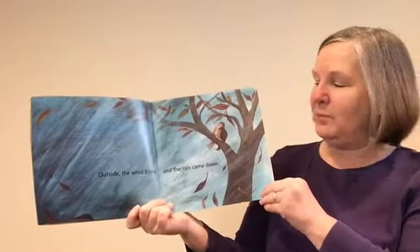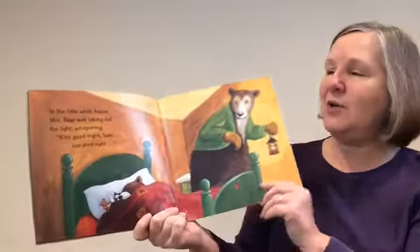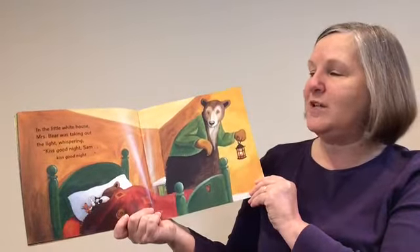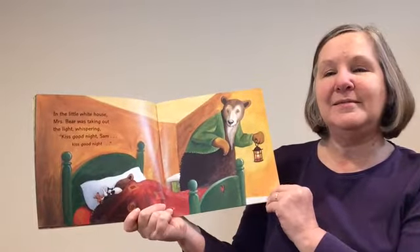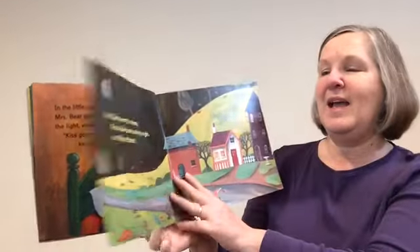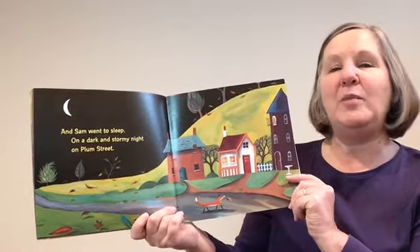Outside, the wind blew and the rain came down. In the little white house, Mrs. Bear was turning out the light, whispering, "Kiss goodnight, Sam. Kiss goodnight." And Sam went to sleep on a dark and stormy night on Plum Street.